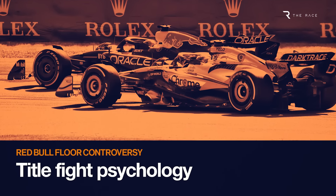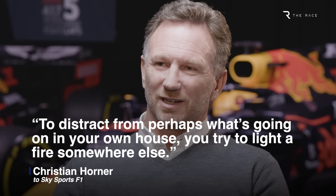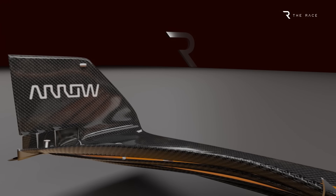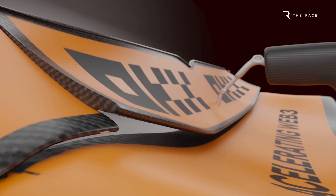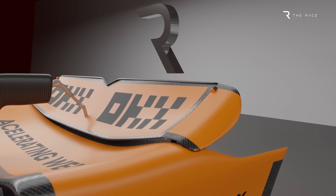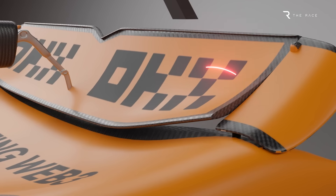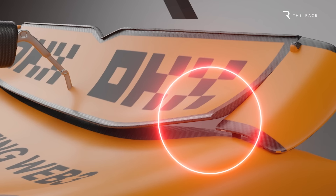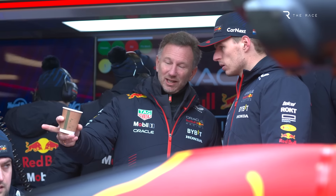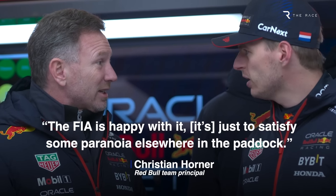Red Bull team boss Christian Horner accused McLaren of moaning and lighting fires to distract from its own legality issues with its flexible front and rear wings. McLaren has come under close scrutiny since the August break for pushing the limits of acceptable flexibility with its front and rear wing designs, and has already made modifications to its rear wing, which appeared to create a mini-DRS effect by bending backwards at high speed in Baku to shed drag and boost straight-line speed. Horner suspects McLaren of causing trouble for Red Bull to divert attention.